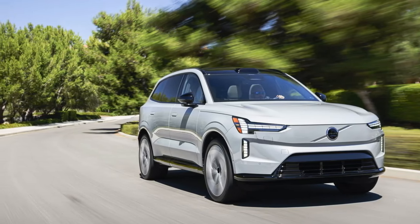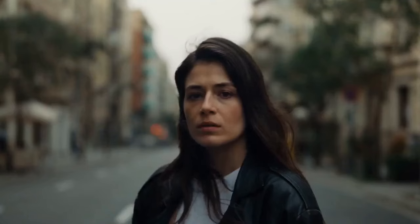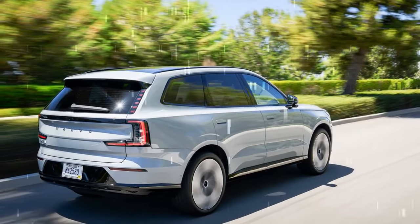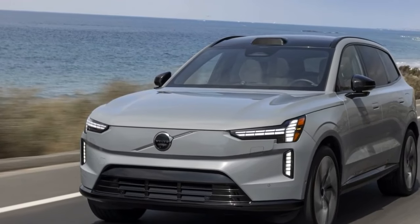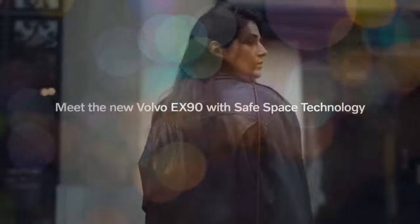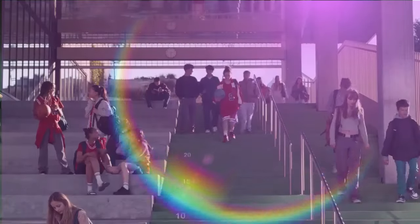Manufactured at Volvo's Ridgeville, South Carolina facility, the 2025 EX90 comes equipped with a 111 kWh battery powering a dual-motor all-wheel drive system. The standard version delivers 402 horsepower and 568 lb-ft of torque, achieving an estimated 0-to-60 mph time of 5.7 seconds. For those seeking more power, the EX90 performance model boosts output to 510 horsepower and 671 lb-ft, slashing the 0-to-60 time to around 4.7 seconds, which we experienced firsthand during our test drive.